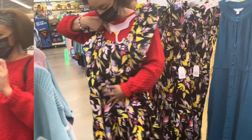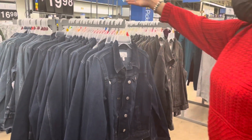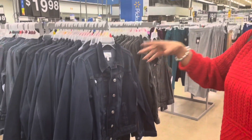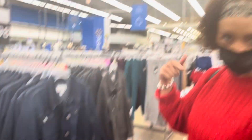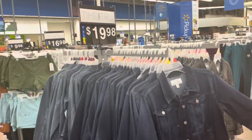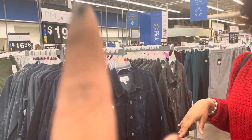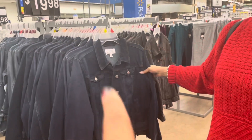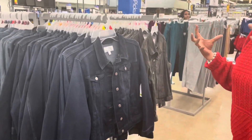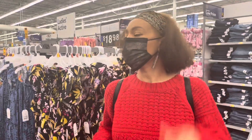They have denim jackets galore for $20, but you could thrift one for like seven bucks. We still shop retail with a thrifter's state of mind, so this we could thrift for, easily. This isn't worth $20. If you wait, it'll go on sale and clearance down to almost four bucks in a couple of months — so be patient if you're into denim jackets.